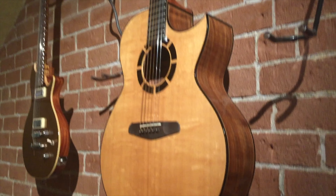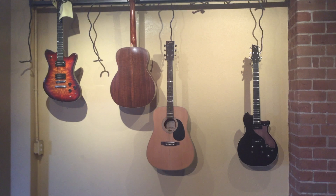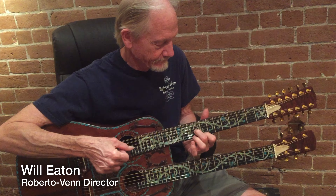I'm Martha Maurer with KTAR News and KTAR.com. There is one place in Arizona that has helped produce thousands of guitars and guitar makers for more than four decades, and it's right here in the valley — the Roberto Venn School of Luthiery, right in the heart of Phoenix, a little part of guitar history in our backyard.